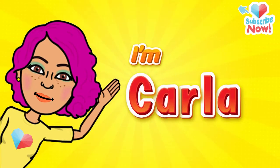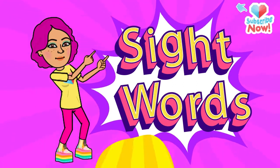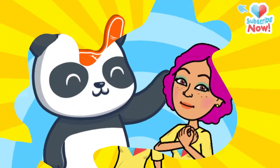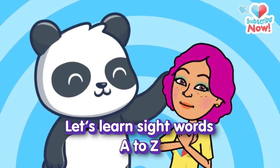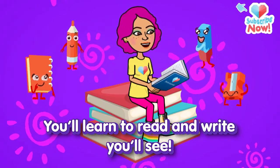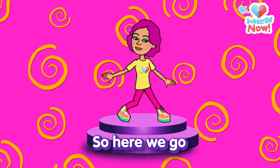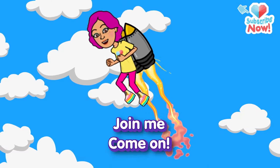Hey kids, I'm Carla. Would you like to learn sight words with me? Is that a yes? All righty then! Let's learn sight words A to Z. You'll learn to read and write, you'll see. Learning sight words, it's so fun. So here we go. Join me. Come on!